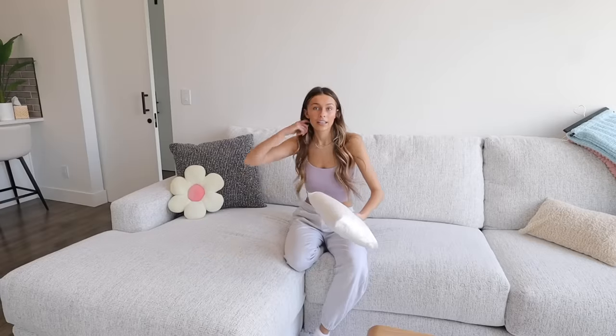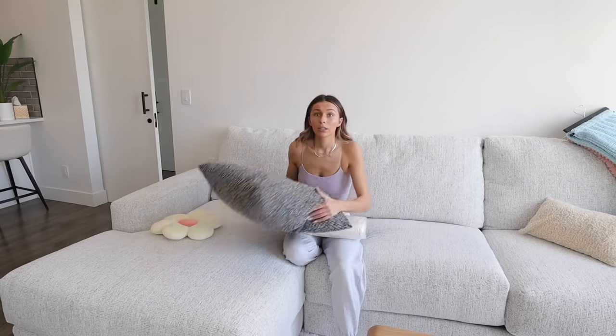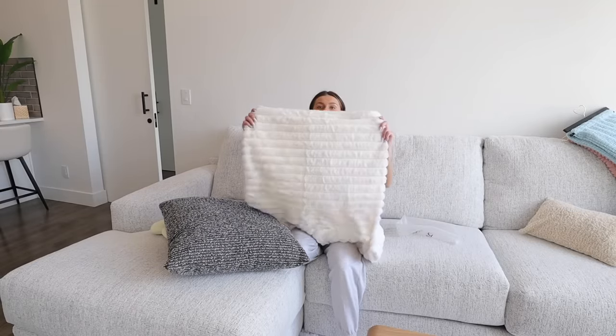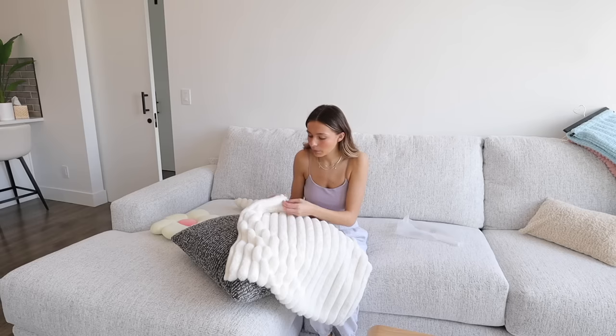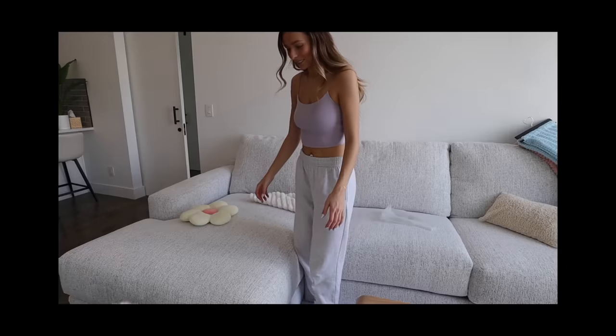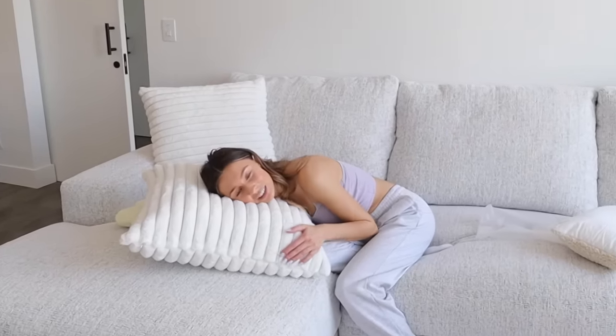Another thing I bought a while ago that I haven't opened yet are my pillow covers for these gray pillows. These ones came with the couch, and it came with four more pillows too, but these are really big pillows and I didn't want six of them on the couch so I brought those to my dad's house. I got covers for these gray ones, and then I want to get smaller pillows in probably like a pink color. I think the gray pillows look really good with my couch.